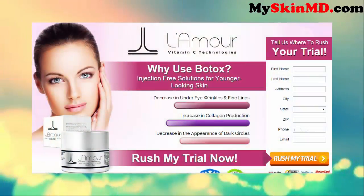Do you want to rejuvenate your skin? Try L-Amour. Why use Botox? L-Amour offers an injection-free solution for younger-looking skin.